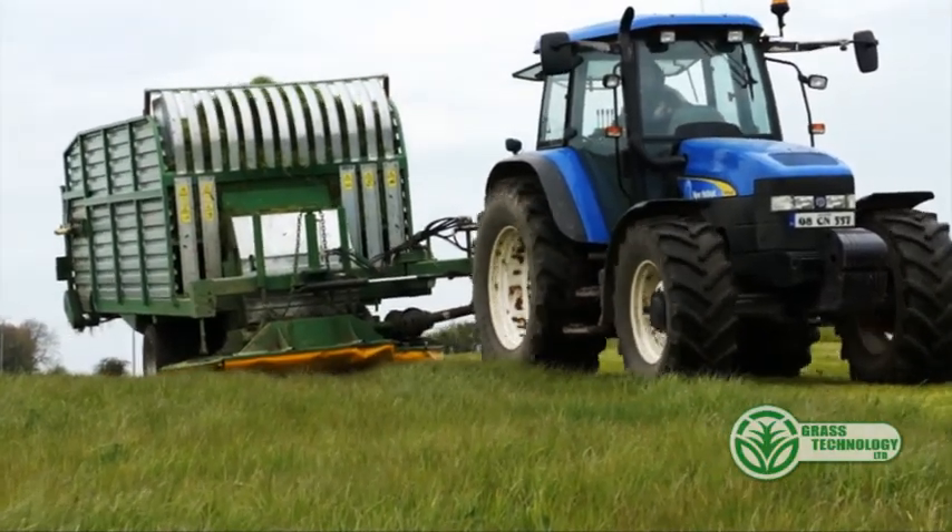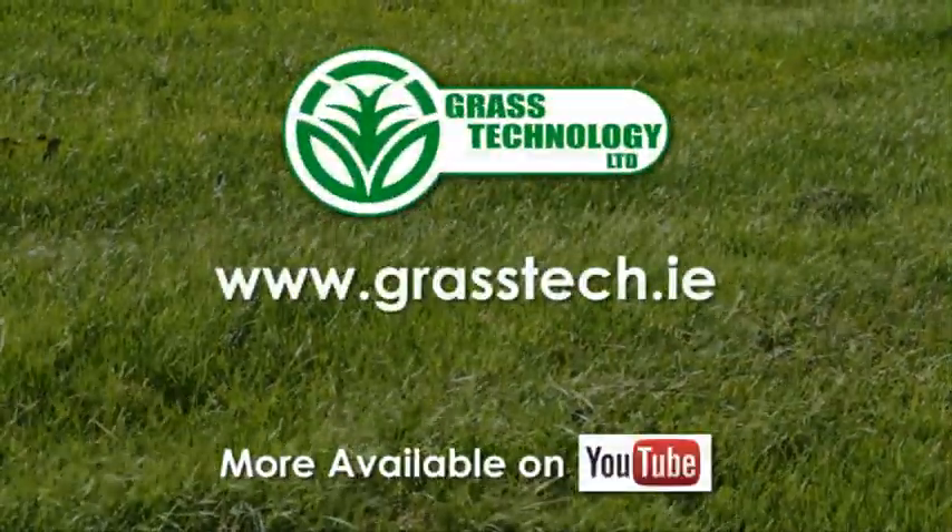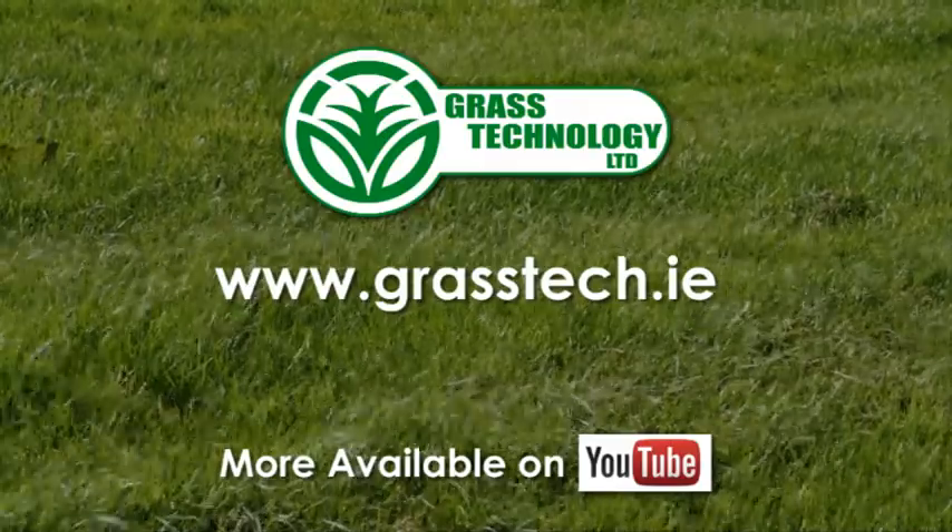To see more videos or information about our customers or the Grasstech Grazer, visit grasstech.ie or the Grass Technology Limited YouTube channel.